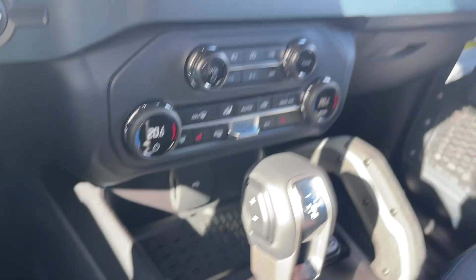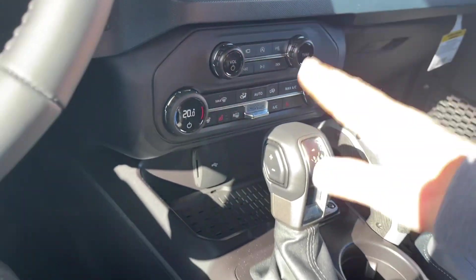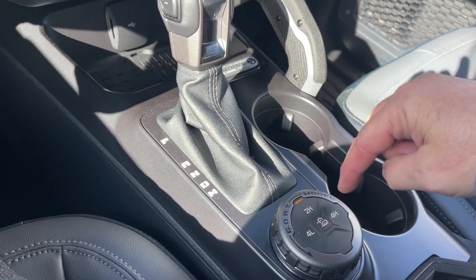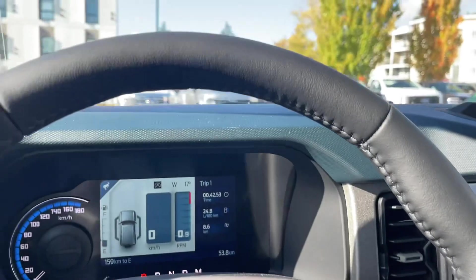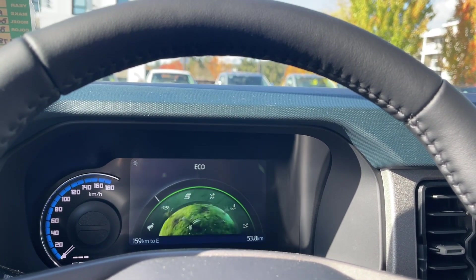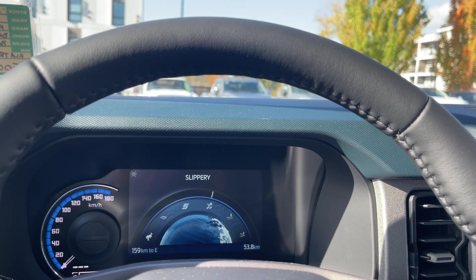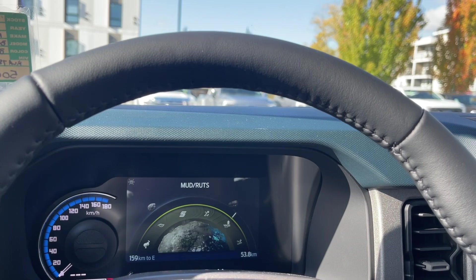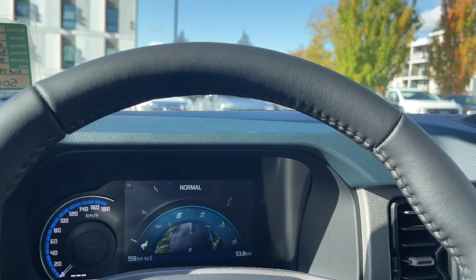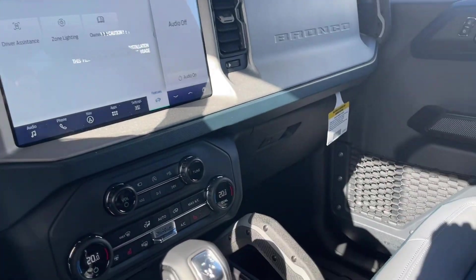Down below we have a little cubby as well as USB-C and USB ports, and an automatic select shifter. You have your 4x4, hill descent, as well as GOAT modes — Goes Over Any Terrain. As you dial through, you'll see the modes appear: normal, eco, sport, slippery, mud/ruts and sand. These give you more or less traction as needed depending on the weather, the road, and how you're driving.